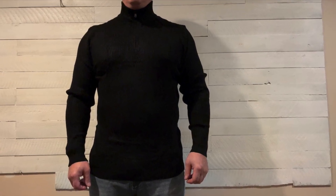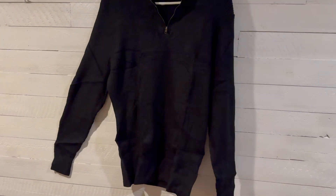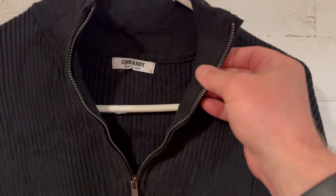I want to talk about this quarter zip sweater that KooFandy sent me to do a video on. Beyond the style, which I think is great, my favorite thing about this without a doubt has to be the fabric. It's incredibly soft and it feels great on my skin.